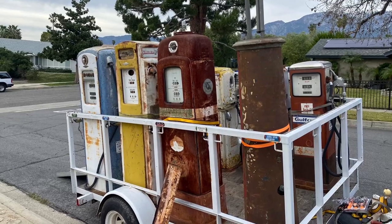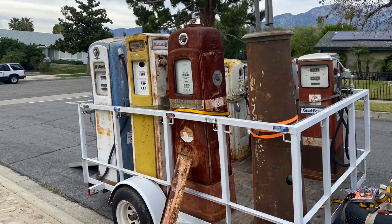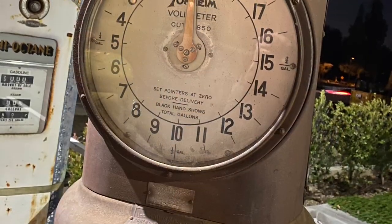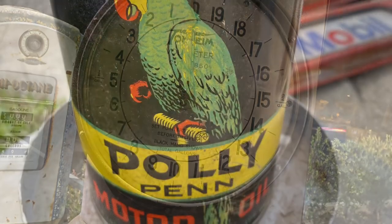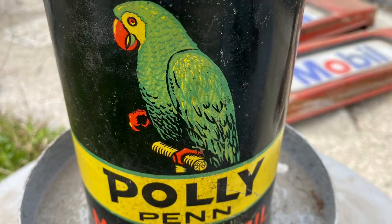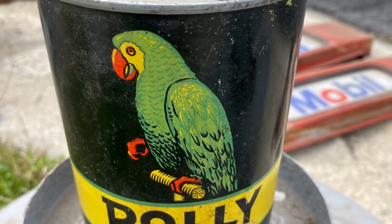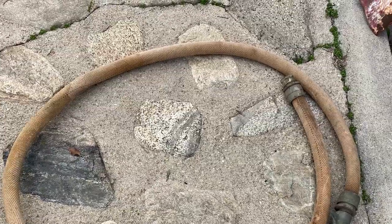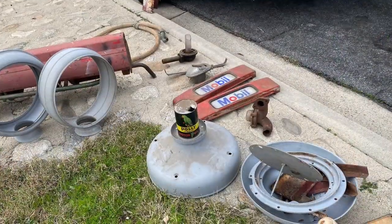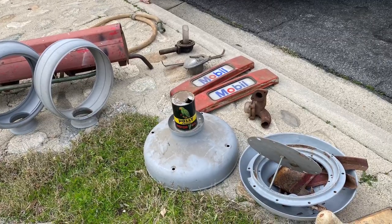Thank you everybody for watching another one of my videos and following me along the way. I was able to add the visible pump and the Tokheim A50 to my trailer load. I also picked up some other nice gas and oil items. There is much more content coming soon, so stay tuned — and until next time, take care.